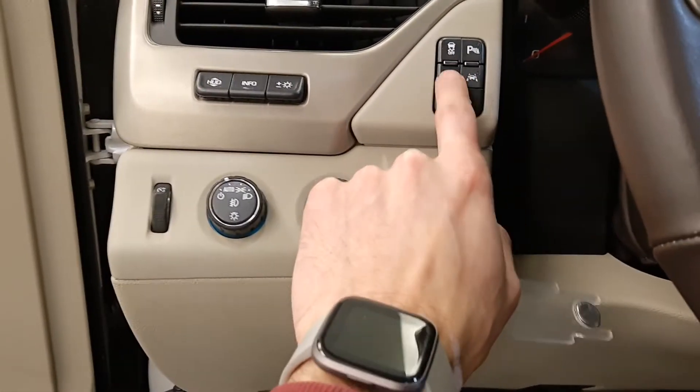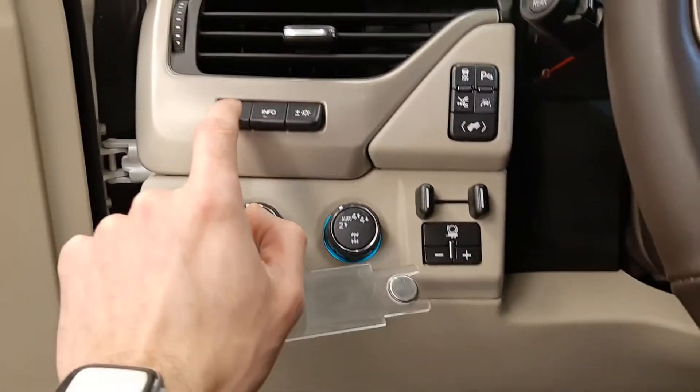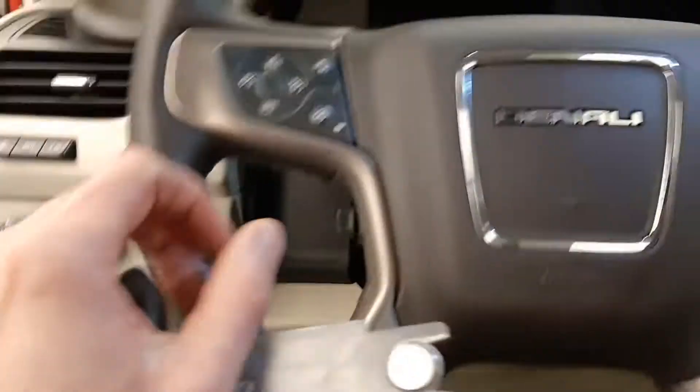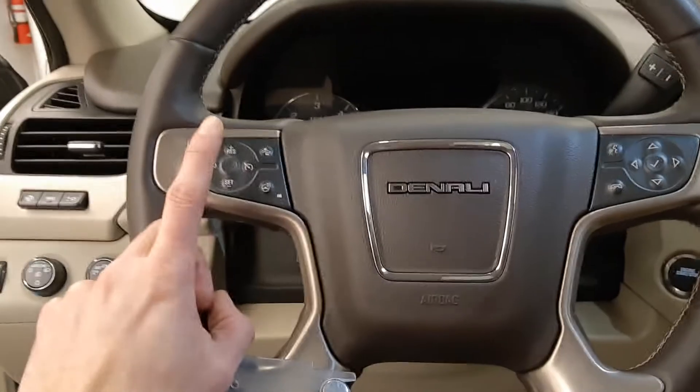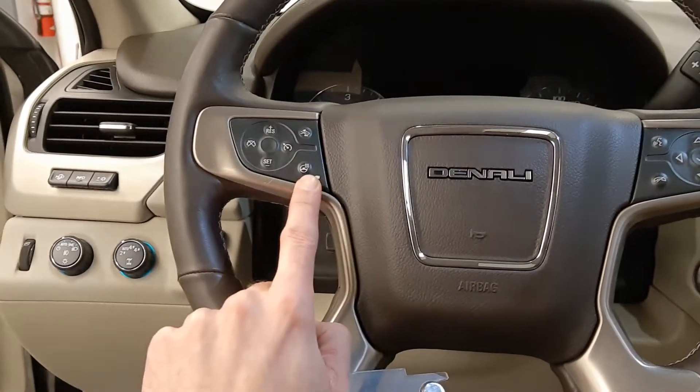It has park assist, power running boards, power pedals, lane departure, traction control, heads up display, steering wheel controls for cruise, radio, phone, forward collision warning, and a heated steering wheel.